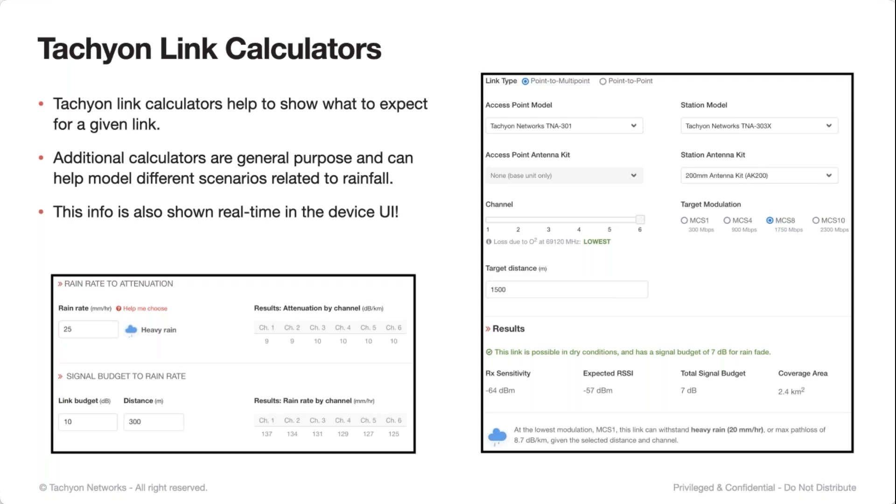We have on our website a full suite of link calculators. There are specific link calculators where you can choose the Tachyon model, access point and station, supporting point-to-multipoint as well as point-to-point scenarios. This is a line-of-sight technology, so we don't do a lot of modeling around obstructions. But this will tell you, based on the channel and the distance, whether the link is possible, what the signal budget is. We also include notes on what's the most amount of rainfall the link can handle before it drops off completely.